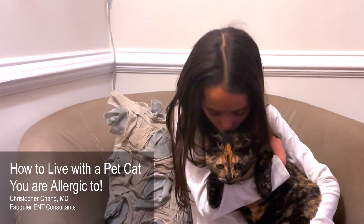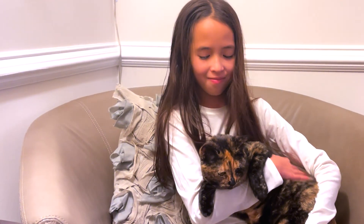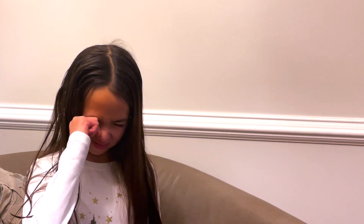Do you love your pet cat but also have severe allergies to cats? What can you do to minimize allergy symptoms in this unfortunate situation? Beyond daily allergy medications and even allergy shots, there are six things you can do within the home to minimize cat allergy symptoms.